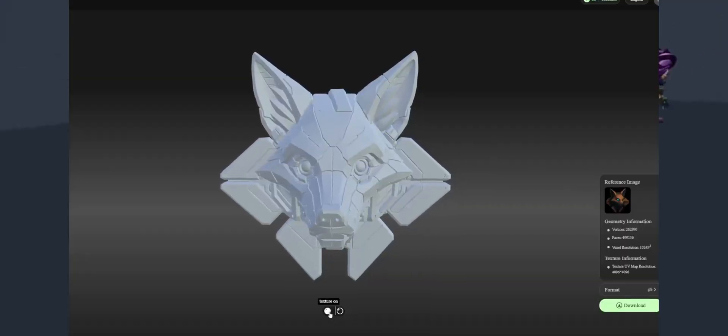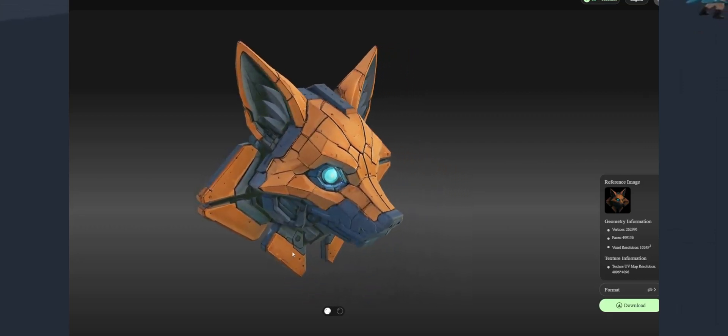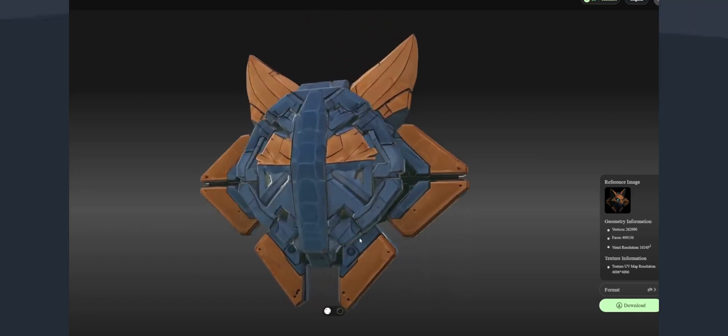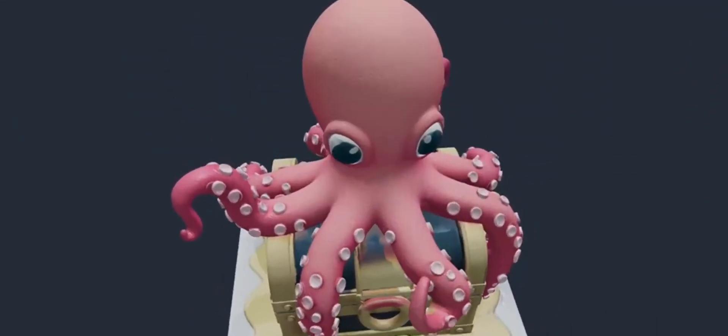Texture support has gotten a whole lot easier. Heidem 3D now lets you create vivid, realistic textures for your models, making them pop like never before. Whether you're designing a dragon scale or a shiny robot, this feature adds a whole new depth to your creations.